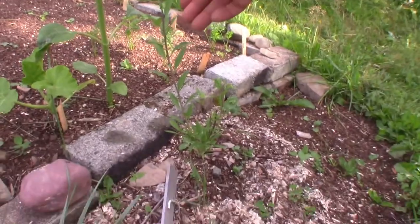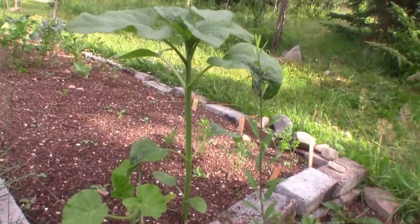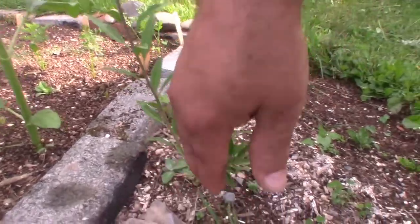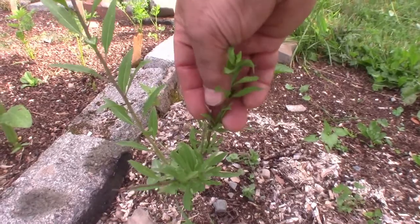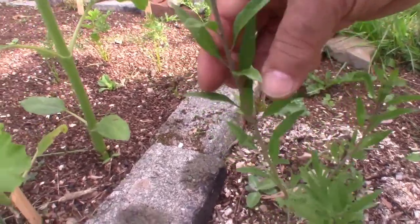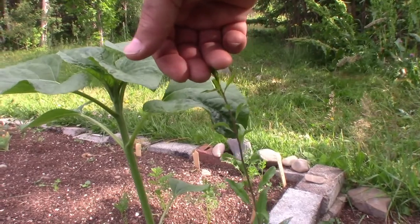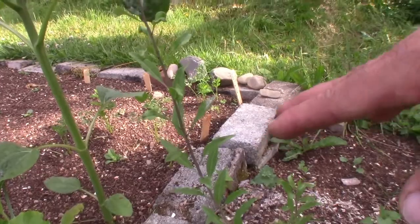Now we did mention the goji chinensis. This is the firecracker goji. These two branches here are the old branches, and this is where that piece broke off. From this point here all the way up to here — that's what grew so far this year. He's starting to do wonderful here.